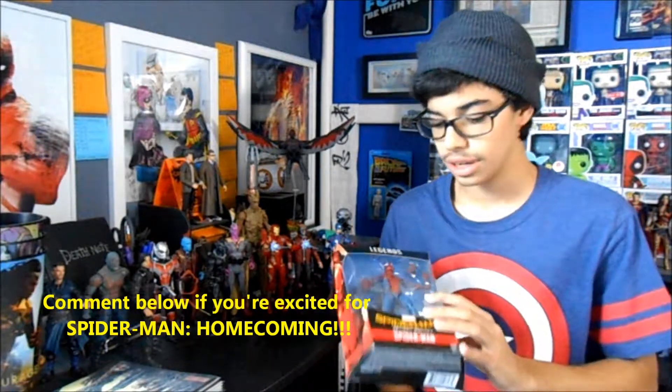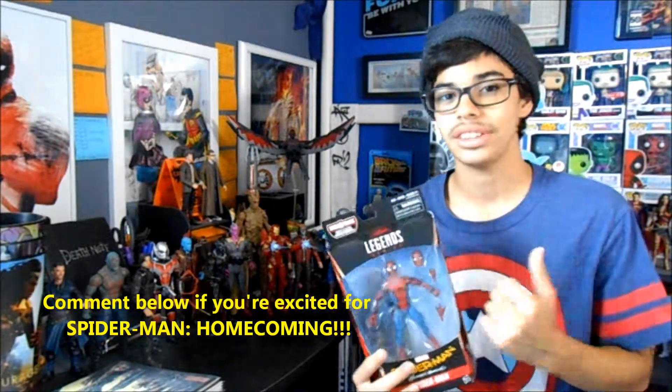First off, I have the Spider-Man Homecoming tech suit Spider-Man. I recently picked this up and from what I can see in the packaging it looks like a really, really good figure. I've watched some reviews and people seem to really like it — I think it looks really cool.